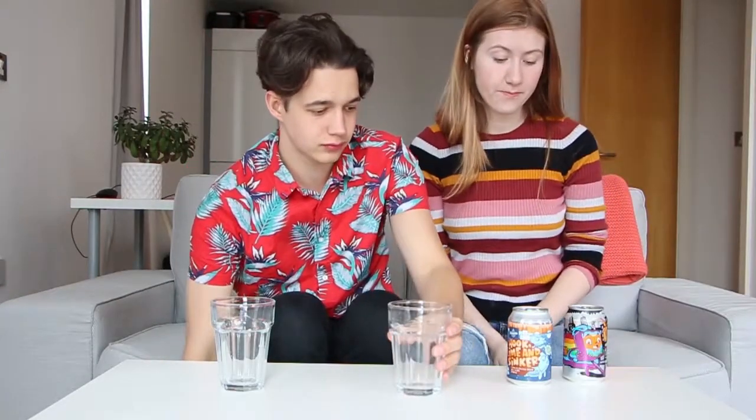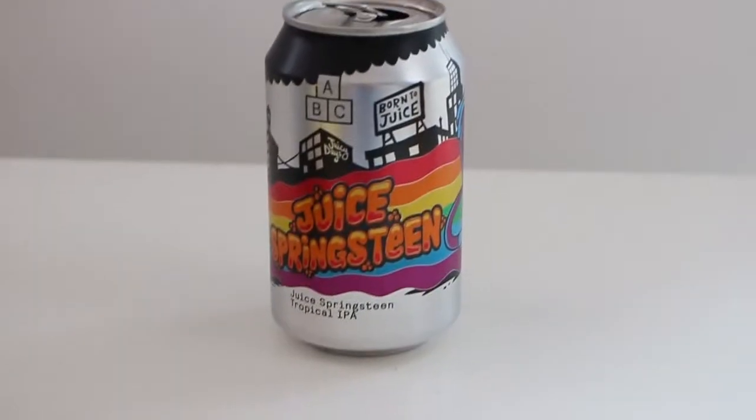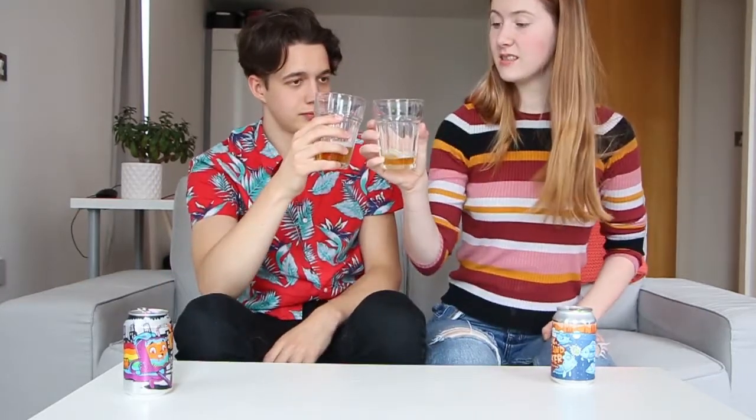Next up is Juice Springsteen — great name. This is a tropical IPA. If you saw that name on the list, would you be like, yeah, I'll support Juice Springsteen? Cheers. Oh, I like that a lot. That's so nice. Cider-y, even, almost.